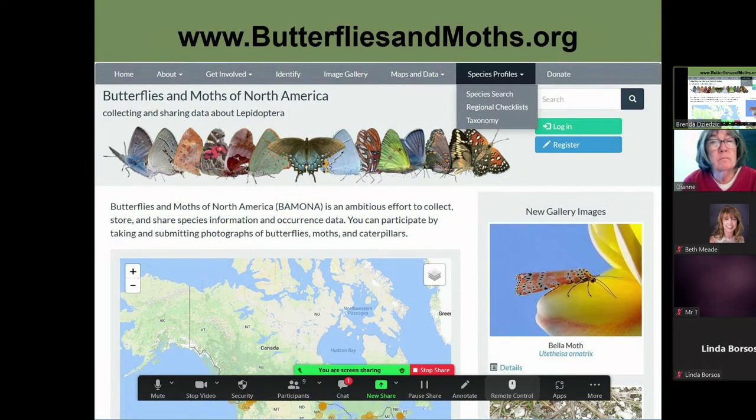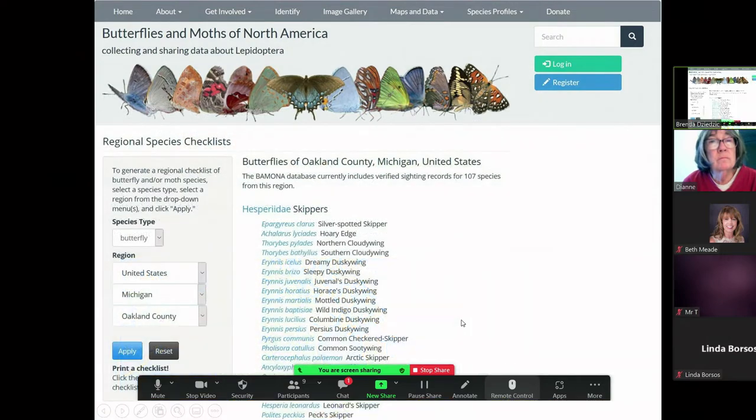Once you go to 'species profile' then 'regional checklist,' on the left-hand side it will say 'species type,' so you can put in butterfly, moth, or both. Then you select the region, the state, and the county. I'm sorry, I have Oakland County in here — I should have changed this to Wayne County. Then hit apply, and after you hit apply, you'll get a long list of butterfly names.